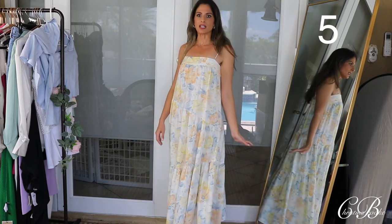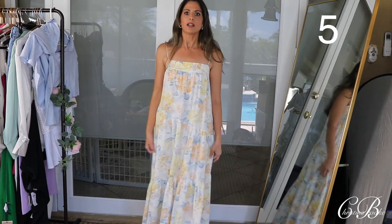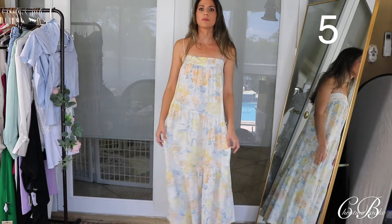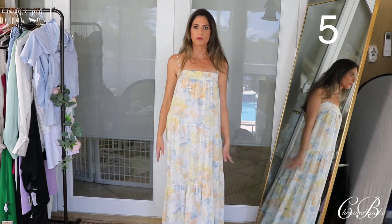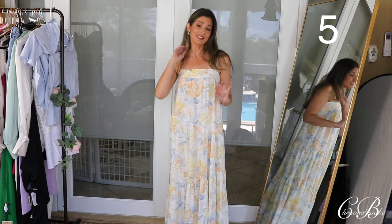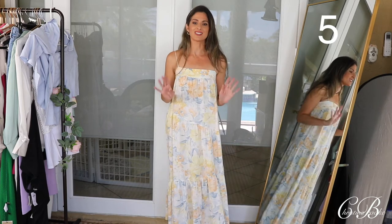This is stunning and it looks so form flattering even though it does go straight down. I love the way it has all of these cuts on it. I also love that they put more fabric on the bottom and did kind of like that ruffle effect. This is a beautiful dress — if you can snag this one, I definitely would. And if you don't like this color, there are some other colors on the website as well.